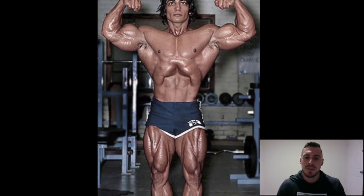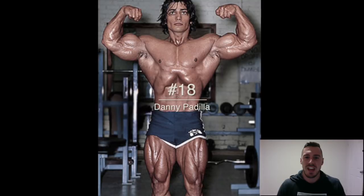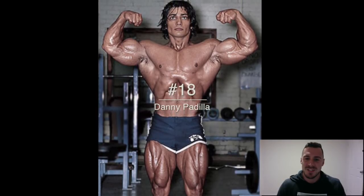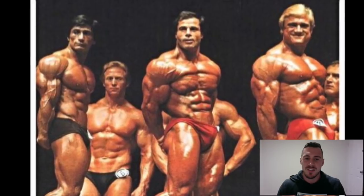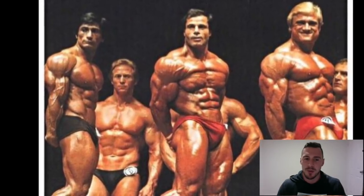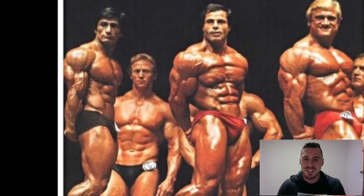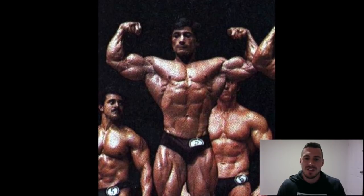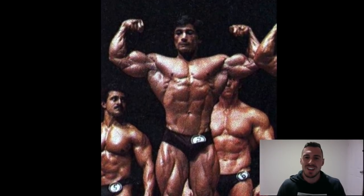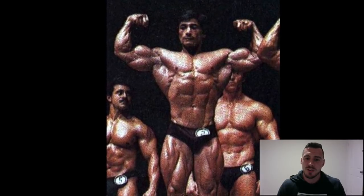At number 18, Danny Padilla. I love this photo — he's just iconic and looks sensational. The front double bicep was his pose. You can see on the left he's next to Franco Colombo and Tom Platz, and he clearly has the most aesthetic physique there. He didn't get as much recognition as some because of his short stature, but he was a great bodybuilder.